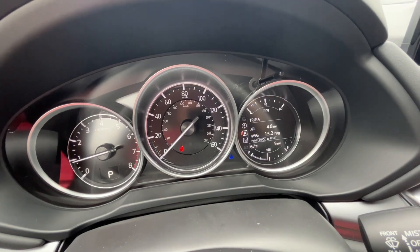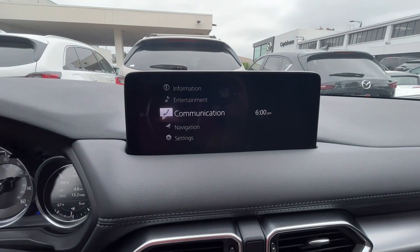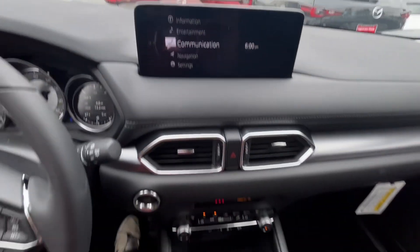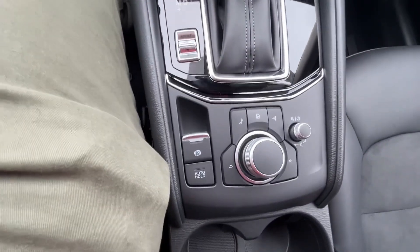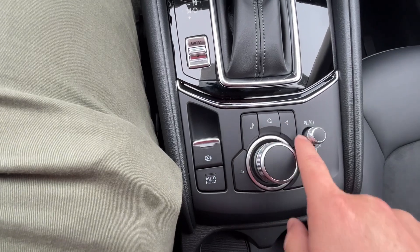Here is your infotainment center, as well as your backup camera and radio — I call it your 'everything screen.' It is controlled right down here by your commander control. You twist it to the right and left and push in the middle to select. You also have some shortcut buttons around it that help you navigate the menu a little bit quicker.